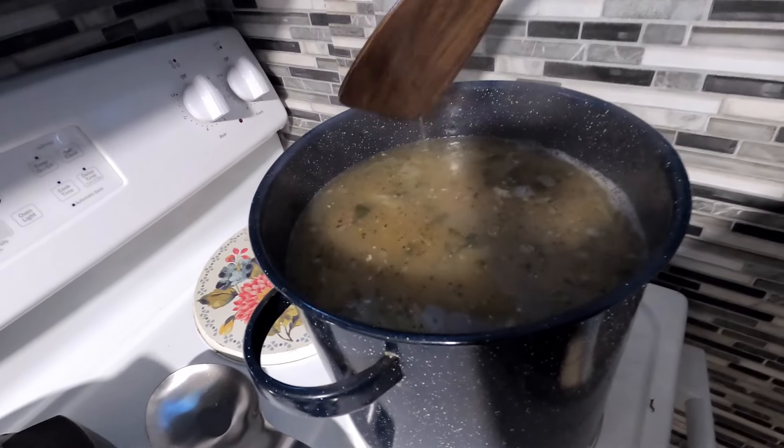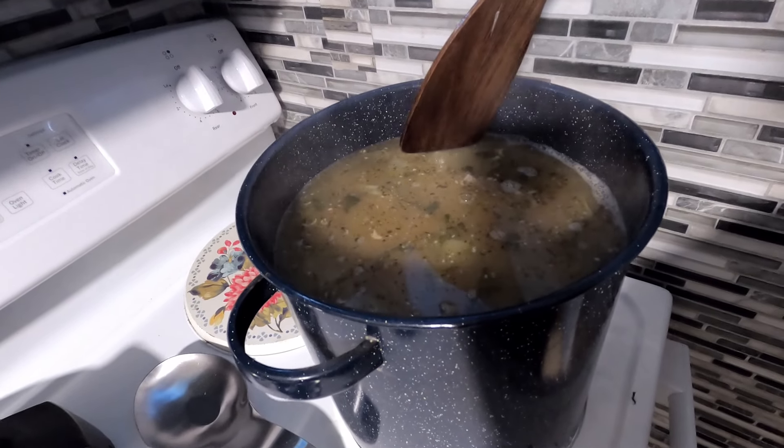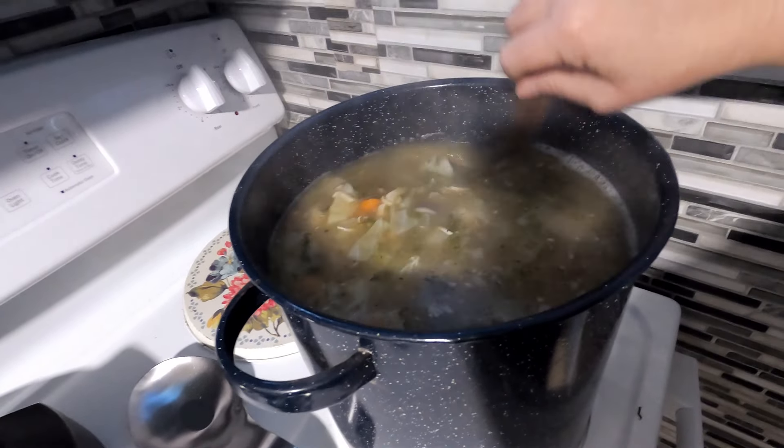Now you can go ahead and can these in quart jars — pressure can for 90 minutes, pints for 75 minutes, at your altitude. Because there is meat in here, it does cook at meat times. If you don't have a pressure cooker, boil the jars for three hours in a hard rolling boil, making sure the water covers the jars at all times. I'm going to do another canning video covering water bath versus pressure cook versus safety, like I did on my first video.